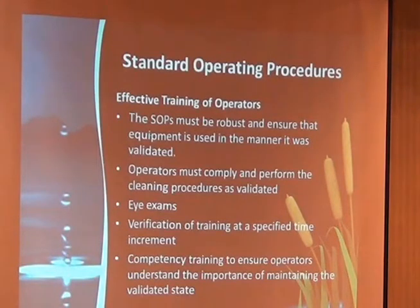Especially for manual cleaning, people should be qualified on a regular time interval. There should be some kind of verification of training.